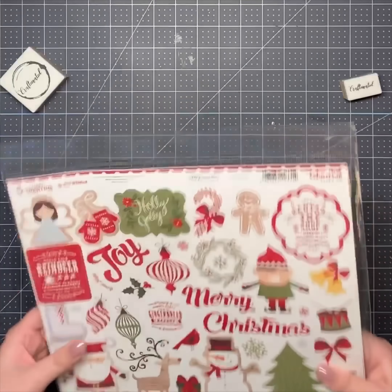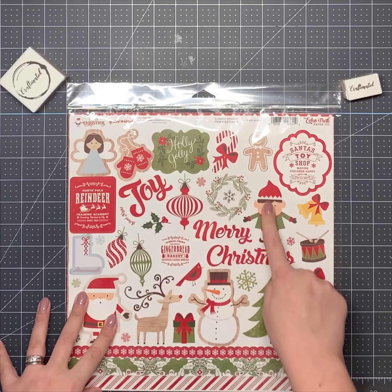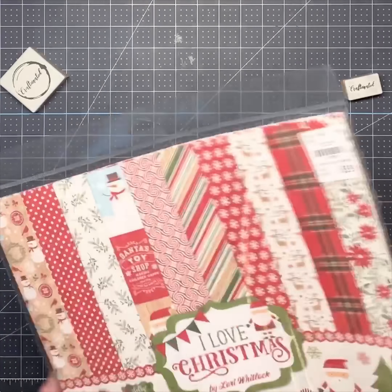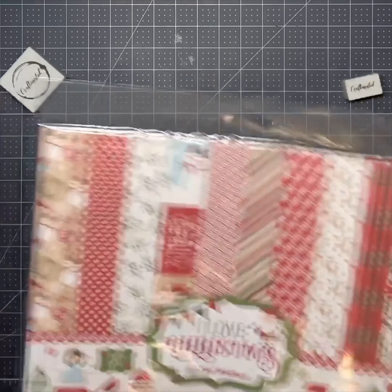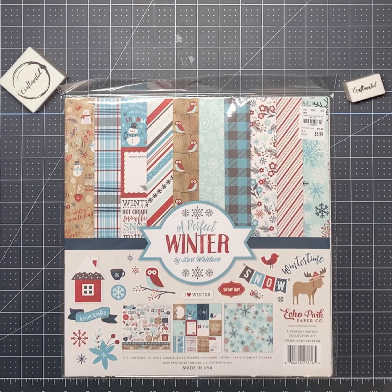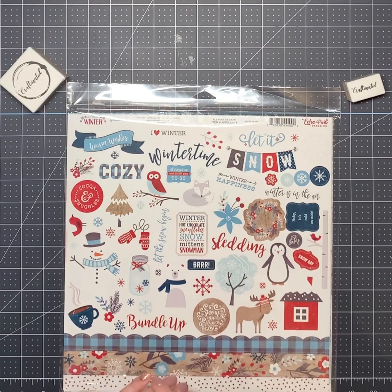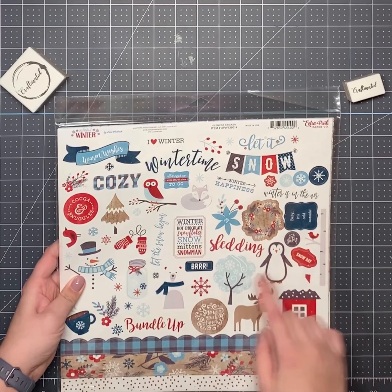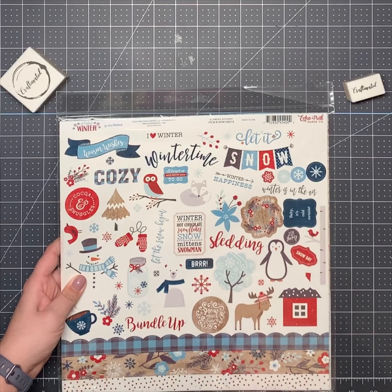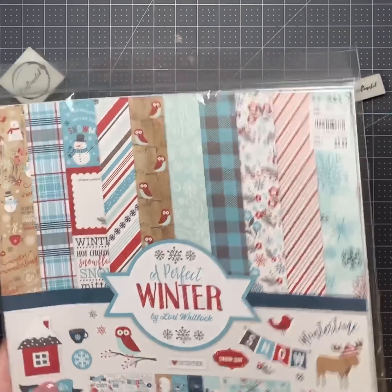Then another Echo Park pack — very cartoony again, but I like that kind of stuff. Love this elf and the angel. The stickers are really cute and they have some great tags on the inside too. I think this is the last Echo Park pack. I love the blues and reds for Christmas — they just look so cute together. 'Winter, Hot Chocolate, Snowflake, Snow, Mitten, Snowman,' 'Bundle Up,' 'Snow Much Fun.' It has tags and I love that cute box inside.